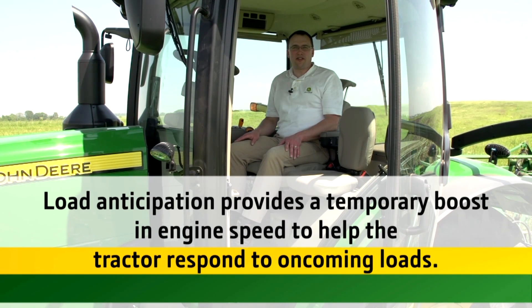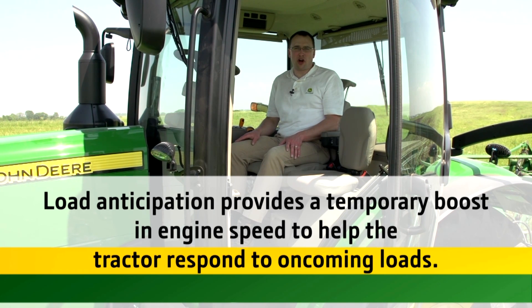Remember, load anticipation simply provides a temporary boost in engine speed to help the tractor respond to oncoming loads, such as when an implement is lowered into the ground.